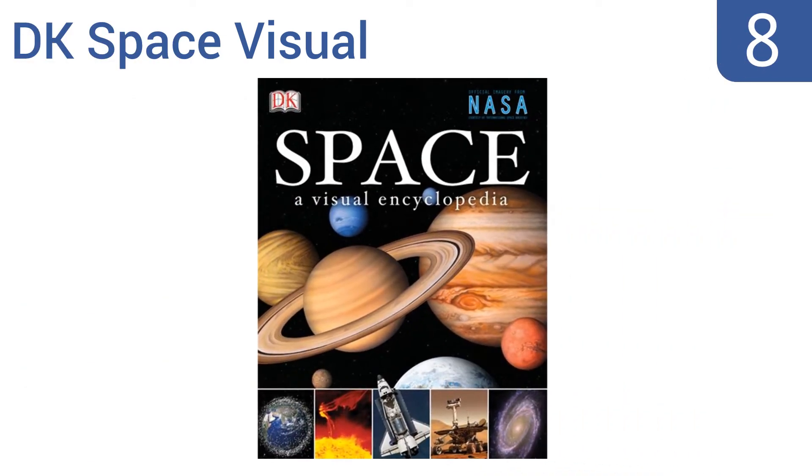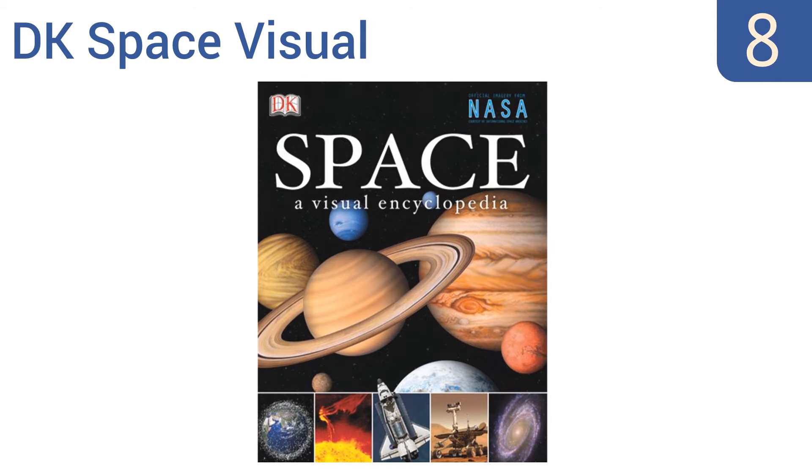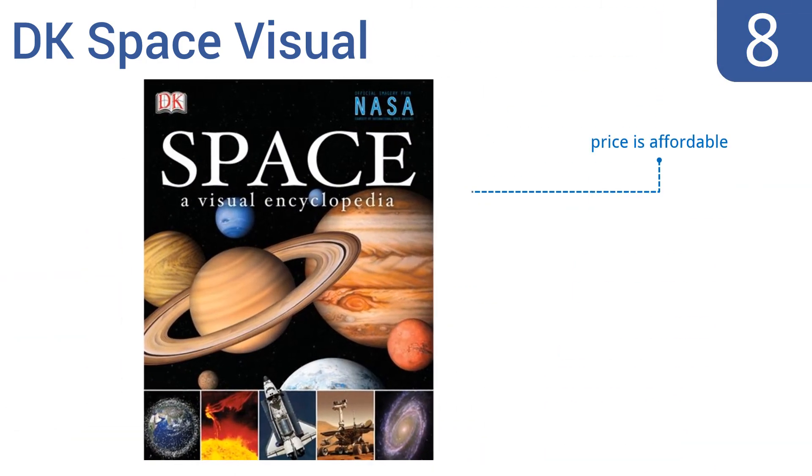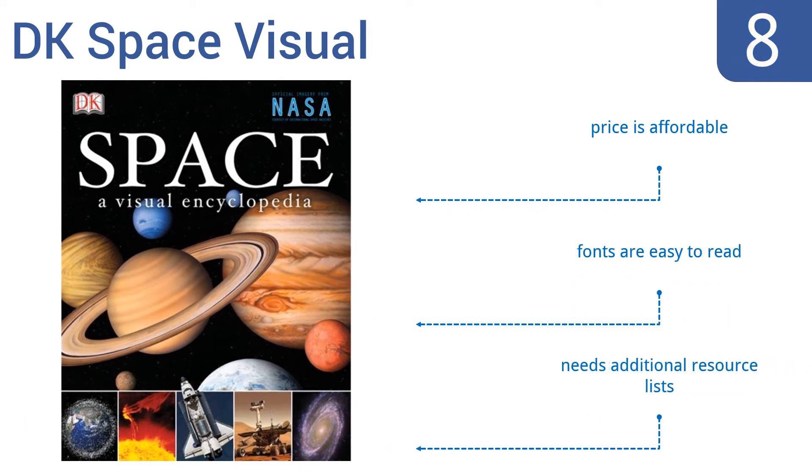Coming in at number eight on our list, the DK Space Visual Encyclopedia features never-before-seen photographs, charts, and stories by NASA astronauts, making this book a good visual overview for elementary schoolers. Images from sky maps to spacecrafts have also been sharply reproduced on black backgrounds. It's affordably priced and the fonts are easy to read; however, it needs additional resource lists.